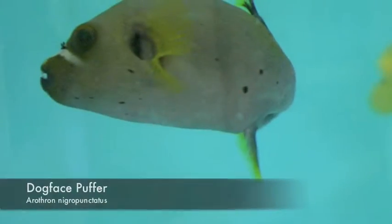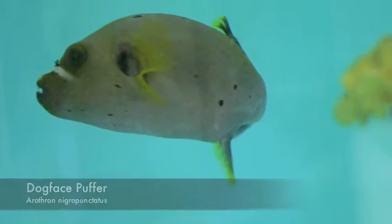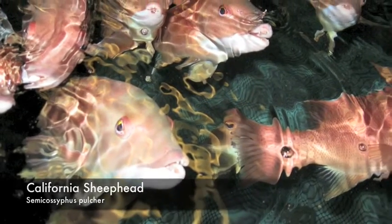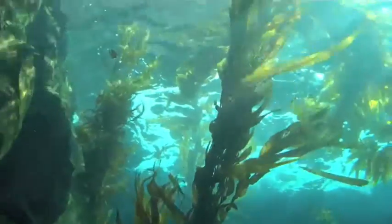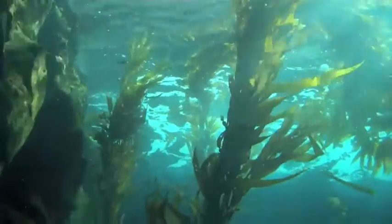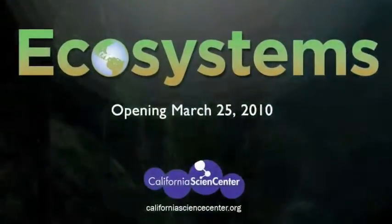In addition to the kelp, we're also collecting many different species of fish and invertebrates that will eventually make a home in our exhibit. Kelp forests are some of the most diverse ecosystems in the world's oceans. Visiting the California Science Center is probably the best way to go and see a kelp forest, unless you were going to make a scuba dive yourself.